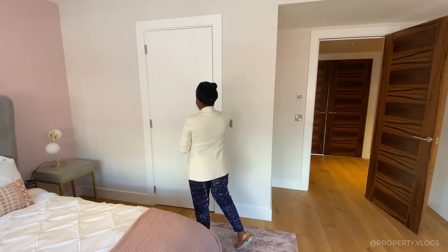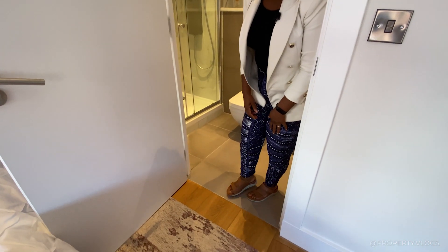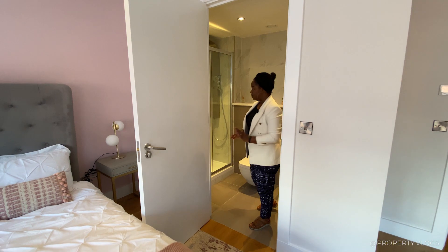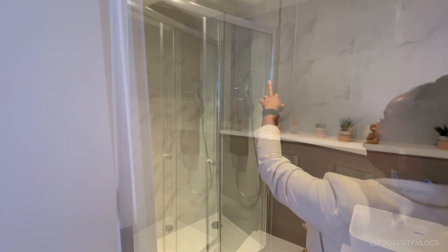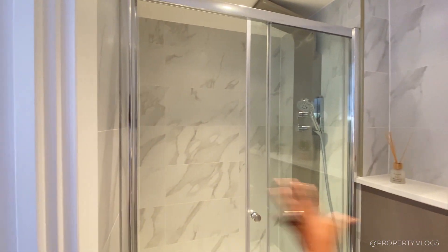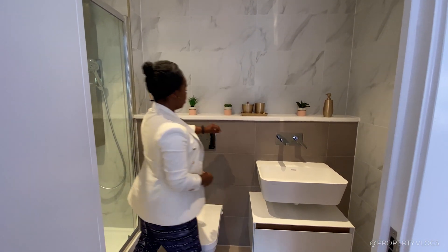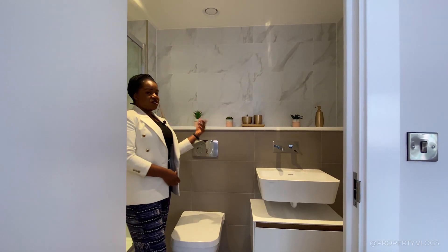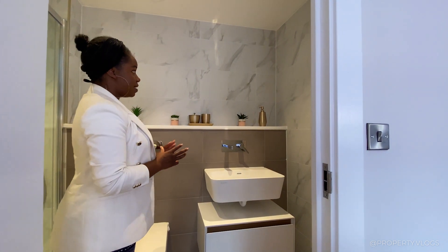Off the master bedroom is your personal ensuite. I love how the transition from the real wood flooring into the tile is completely level — that takes real effort from the developer. There's a Porcelanosa shower tray with chrome fixtures, a rain-head shower with valves against the wall. The whole enclosure is fully tiled in a marble-effect ceramic tile, and there's a continuous ledge across the top — great for storage, decor, or a medicine cabinet.